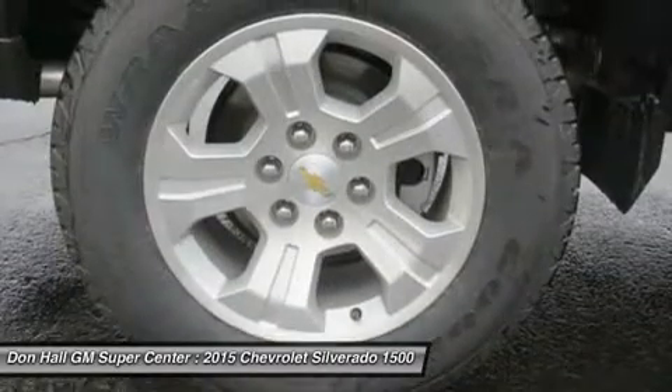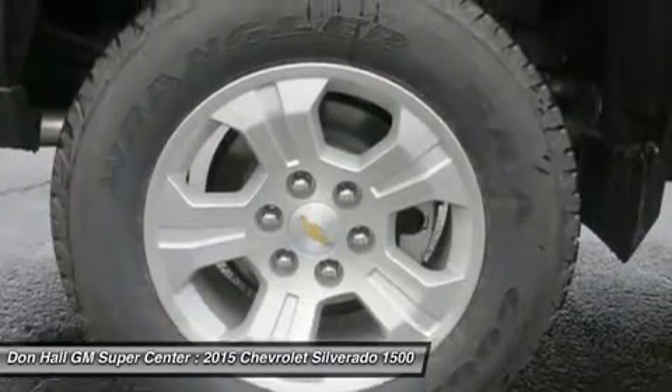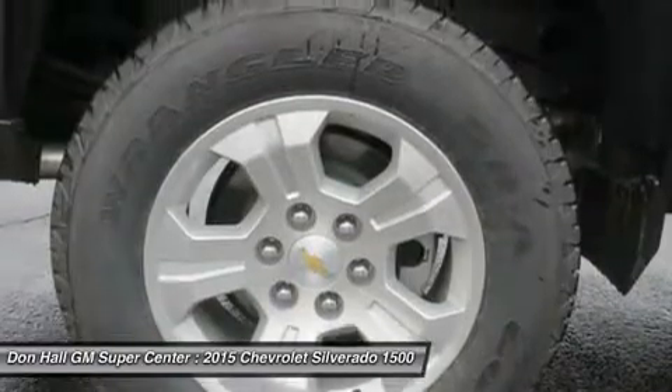In terms of safety, all models come with 4-wheel ABS disc brakes with Duralife rotors, StabiliTrak with electronic sway control and hill start assist.